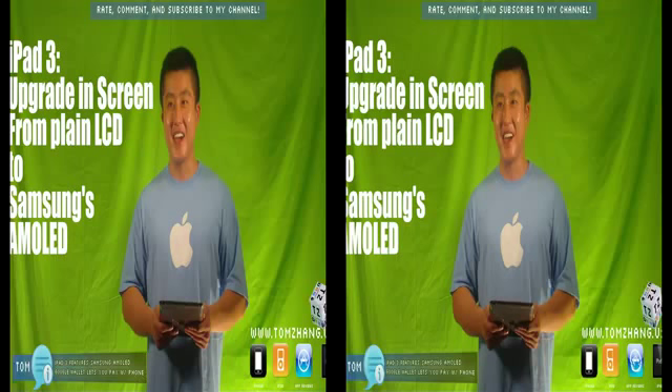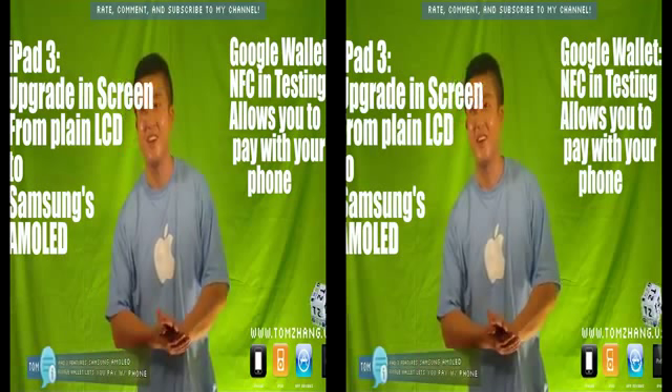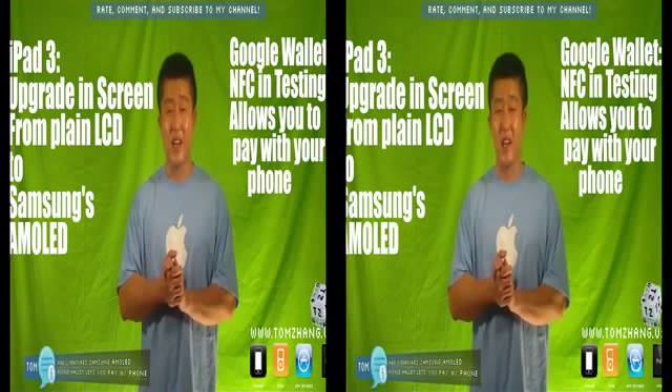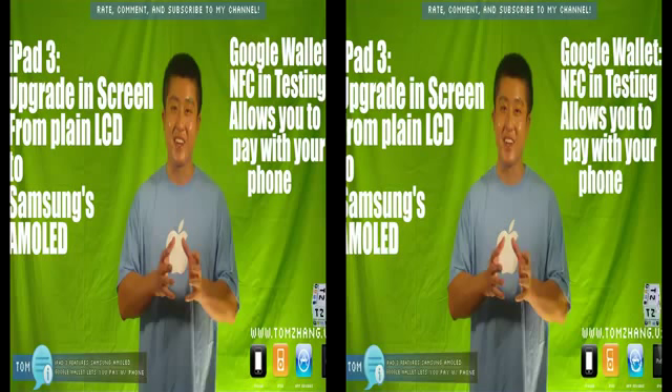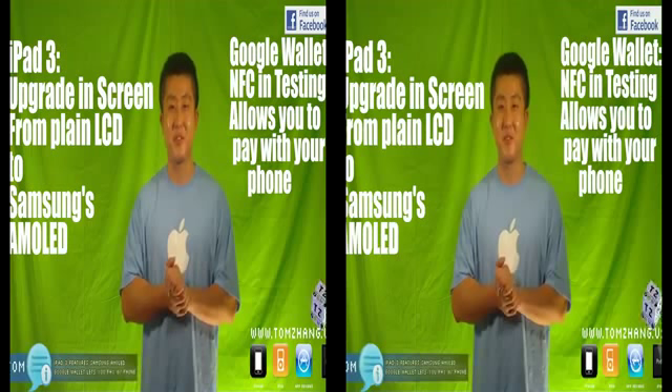The next thing I want to talk about is the Google thing. I was reading earlier today that if you are a lucky somebody in San Francisco or New York City, and you happen to have an Android phone, and you happen to have been invited to Google's wallet service, you're really lucky because you get to test out Google's new NFC near-field communications. Big congratulations to you if you got invited.